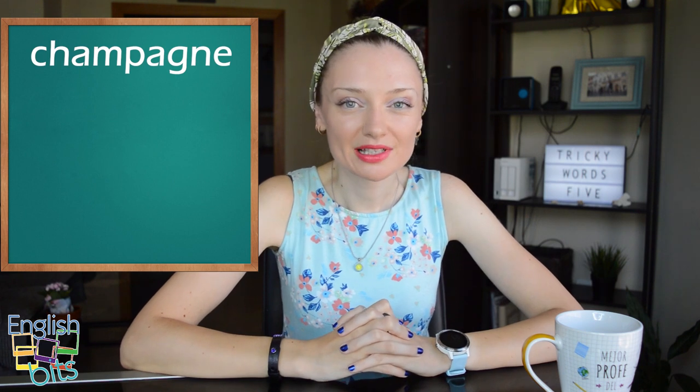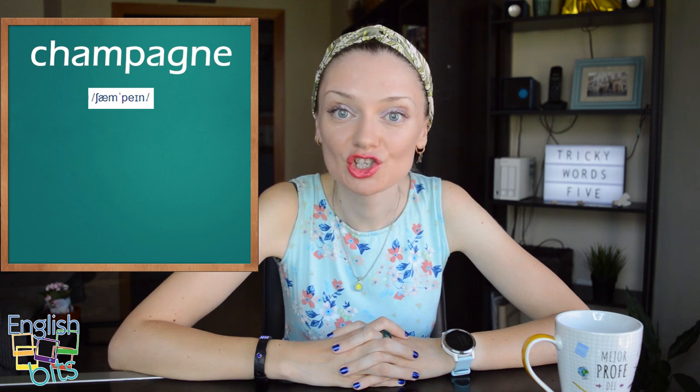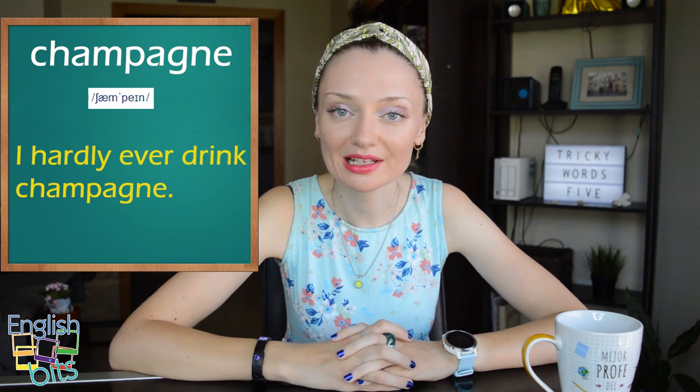Now let's look at noun number five, which is 'champagne'. In English the pronunciation is a bit different from the Spanish one. The first sound in English is not CH like in Spanish but SH — so it would be 'sham'. And at the end the pronunciation is the same as 'pain' (dolor). So it would be 'champagne' — not 'champagne' like in Spanish, but 'champagne'. For example, 'I hardly ever drink champagne.'